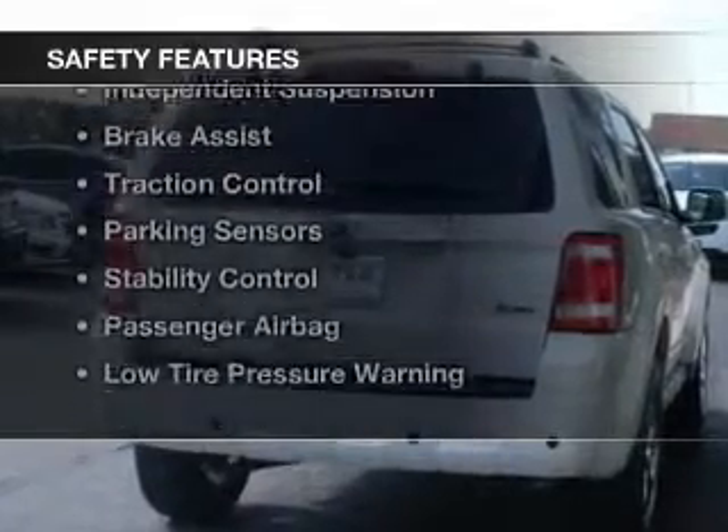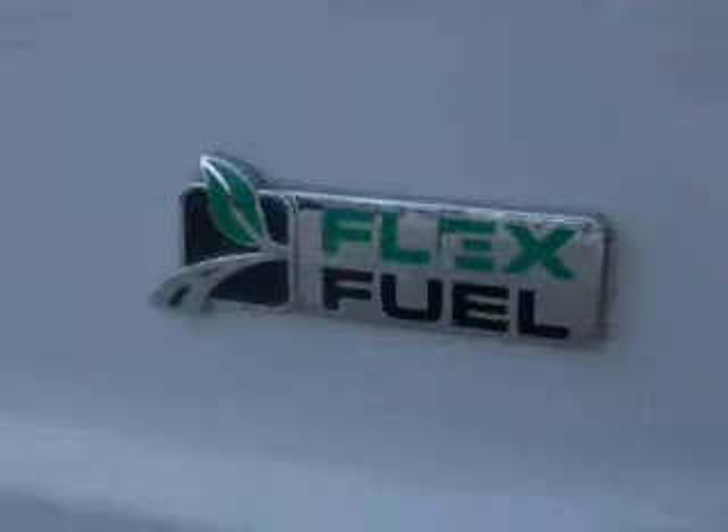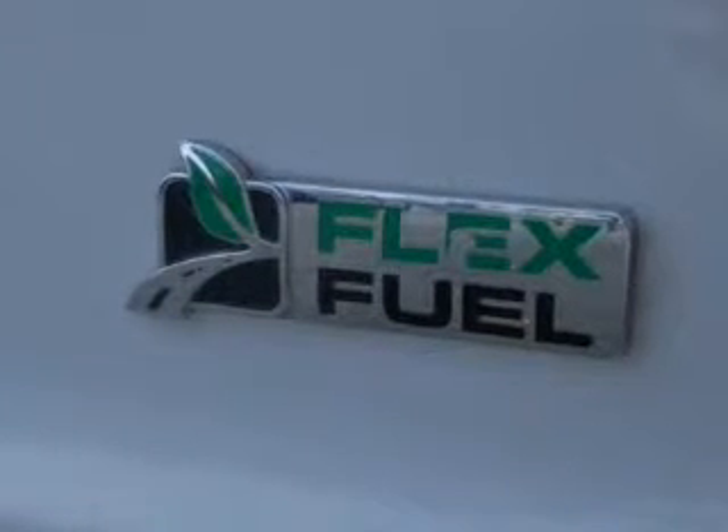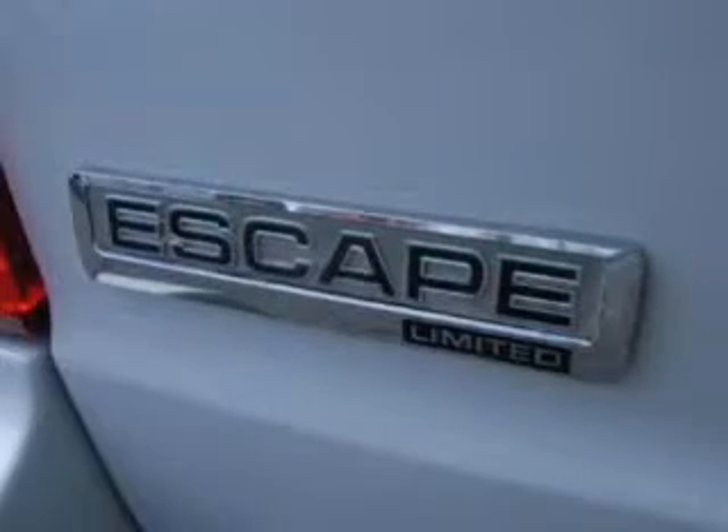Safety was made a priority with these features: a backup camera, curtain head airbags, side airbags, independent suspension, brake assist, traction control, and parking sensors.